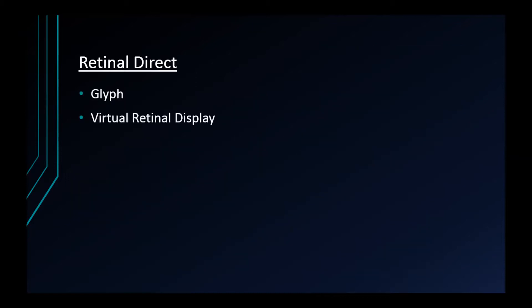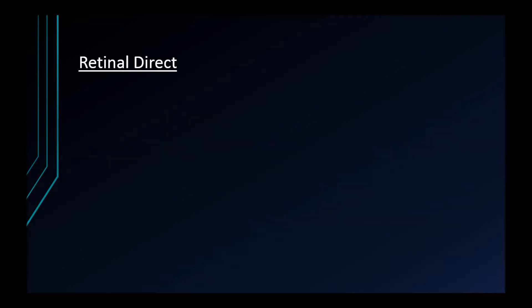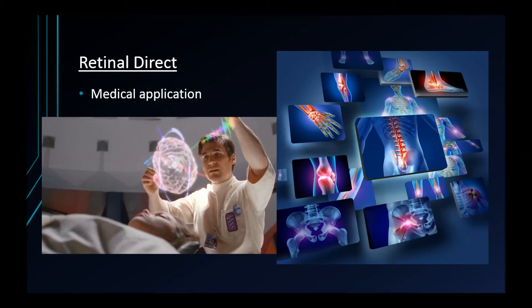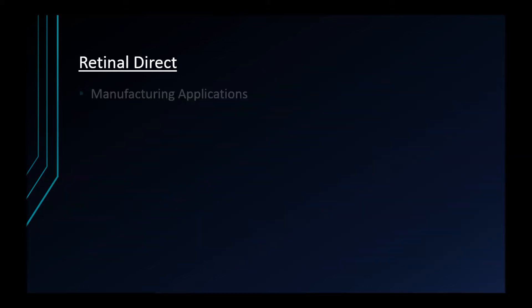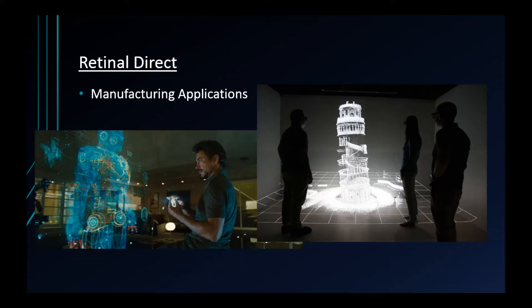Glimp has also developed a virtual retinal display, also using a MEMS-type system. Applications for this method could be applied to the medical field, allowing a physician to view a virtual x-ray of infected areas and other patient information during surgery. See-through images produced by the VRD could be laid over the patient by tracking the physician's view in relation to the patient's position. The same concept can be applied to a manufacturing environment by viewing virtual blueprints that use see-through images to identify parts placement and operation information.